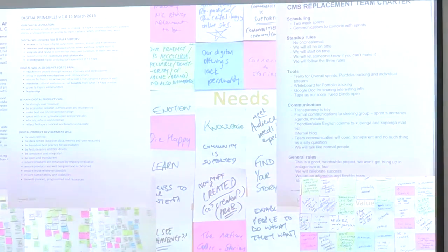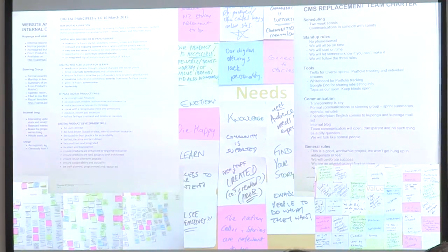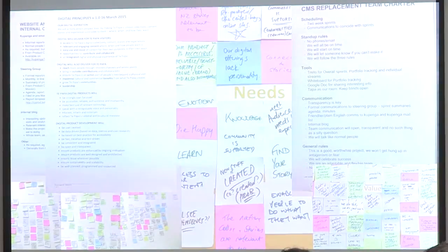We talked about information radiators. Using stickies and things like that is nothing new, but making sure the rest of the organisation can see them was new to Te Papa. The fact that we worked on digital principles before we started designing anything was new again. We had a team charter which we stuck to generally, and we tried to project all of this to the rest of the organisation. Our team charter and principles were spread around the building, and we put the principles on GitHub to make sure we could be held accountable.